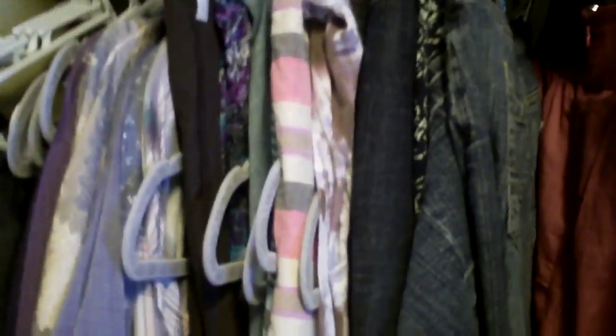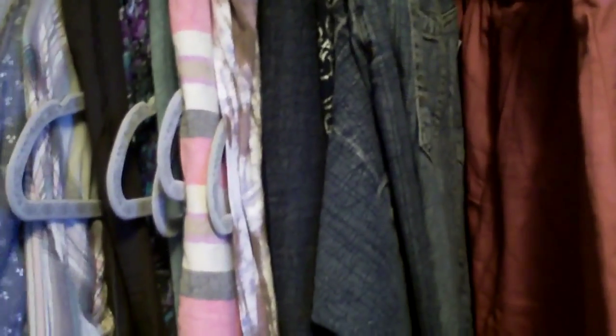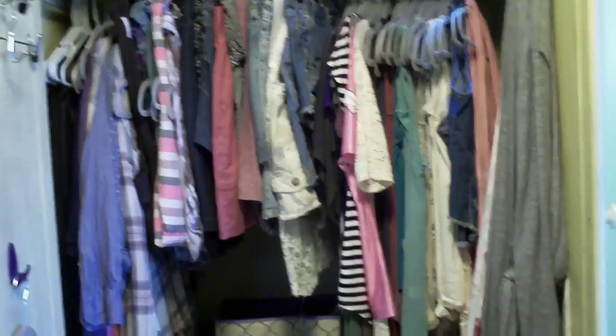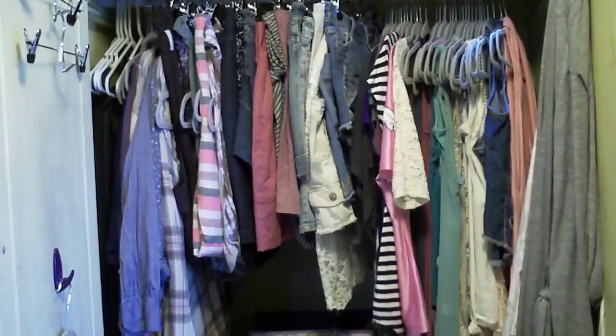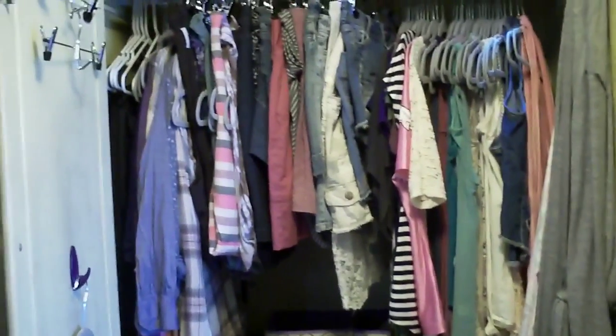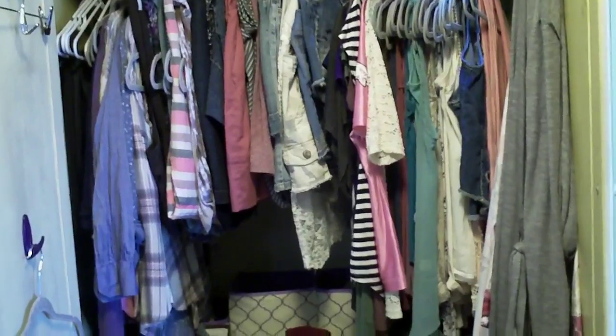I have some pants in the back but I don't really wear a lot of pants in the summertime. I have some sweaters and shirts to wear over a tank top, dresses, skirts, some shorts, short sleeve shirts, tank tops, and then my vests over here on the side. I did take some cues from Marie Kondo — she suggests setting up your closet from longer and heavier to shorter and lighter.